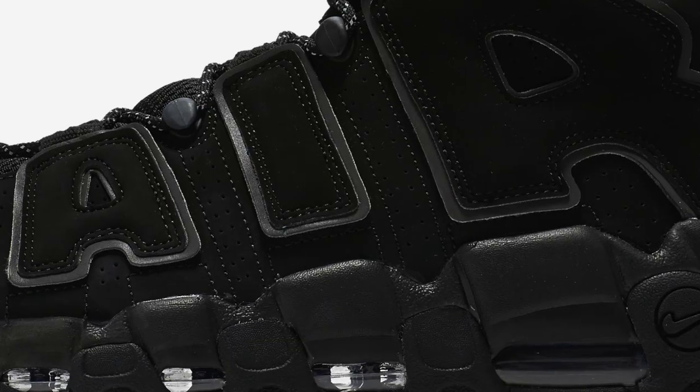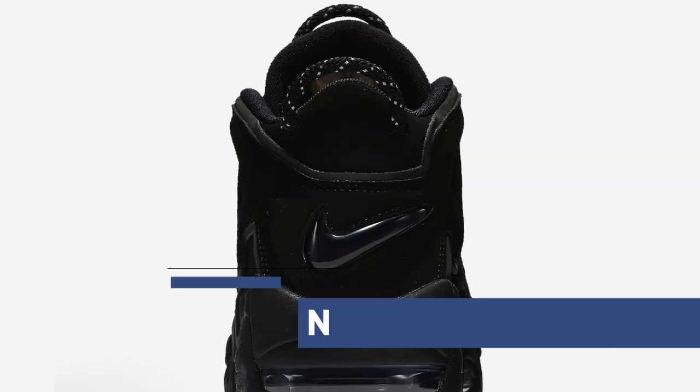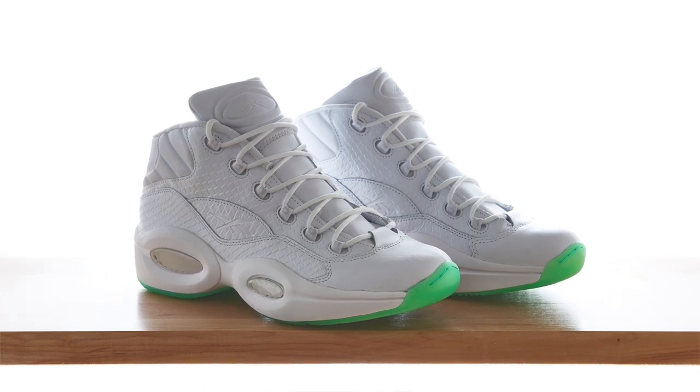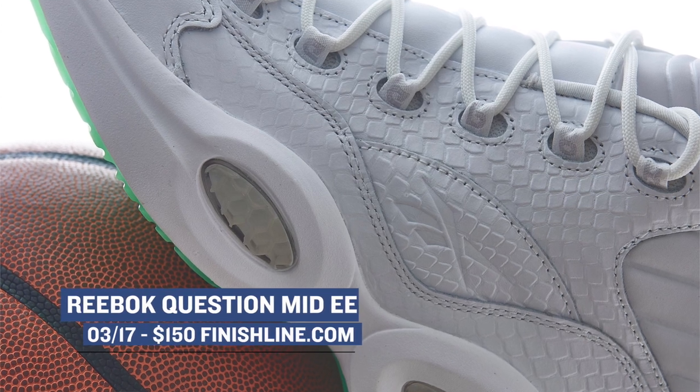On Saturday, we have a few really dope releases. 90s basketball gets a boost with the release of the Nike Air More Uptempo in All Black — shout out to Scottie Pippen — those will cost you $160. Allen Iverson, now a Hall of Famer, and you can grab his first signature shoe in a really clean white makeup with a mint glow outsole. It's almost summertime, so those are about right — $150.